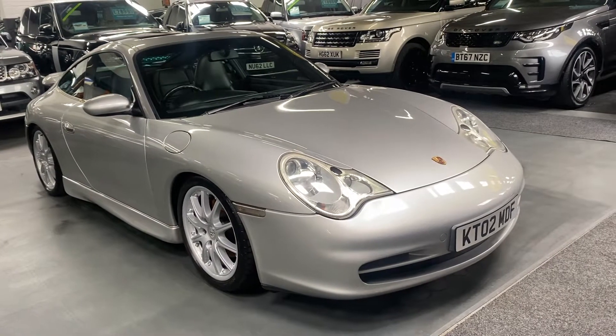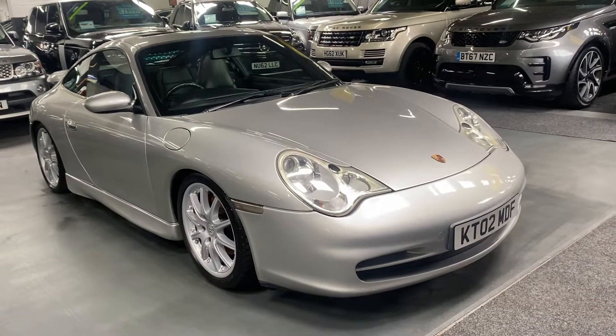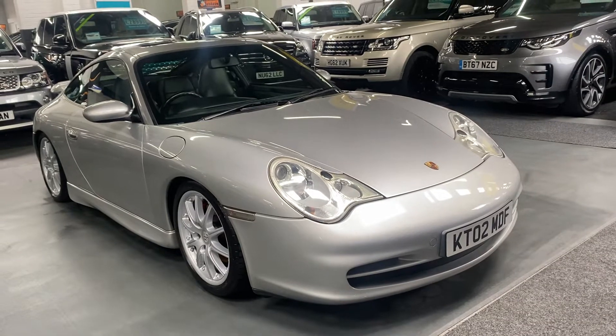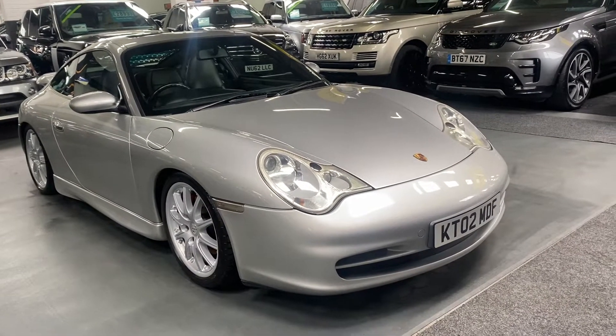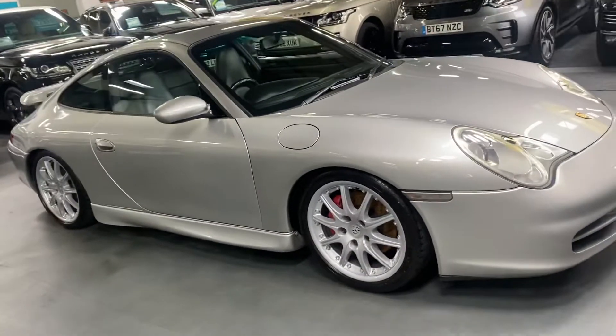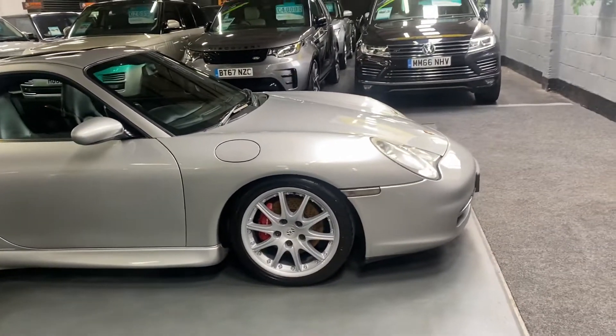Good afternoon. We're happy to present this 2002, on a 02 plate, Porsche 911 996 Carrera 4. Being a 2002, this is a gen 2 car, so it's got the updated headlights and the 3.6 litre engine. Finished in arctic silver over full black leather interior, and it's got some really nice factory cost options which I'll talk you through now.